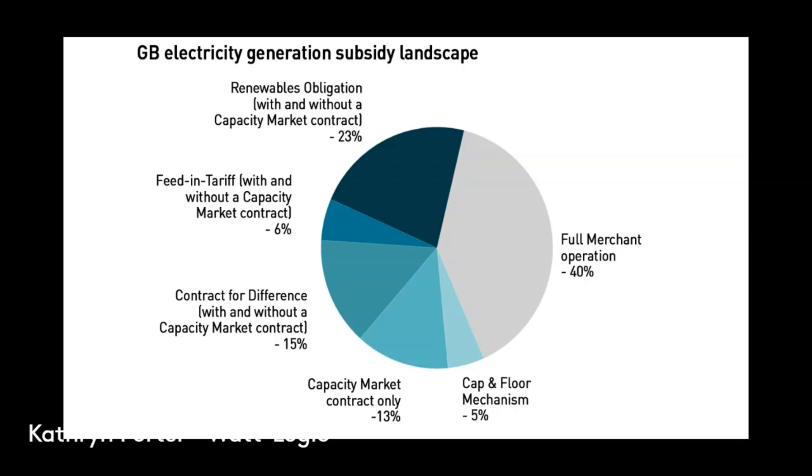All of these subsidies, really with the exception of the feed-in tariff, have some linkage with wholesale prices. The strongest linkage is with the contracts for difference, where there's a direct connection between the wholesale price and the CFD. This is the new subsidy for renewables — all new large-scale renewables that receive a subsidy receive a contract for difference. Both the feed-in tariff and the renewables obligation are closed to new projects. With the contracts for difference, you have a market reference price linked to the wholesale price of electricity, and you have a strike price. If the strike price is higher than the wholesale price, then customers — everybody — has to pay those generators the difference, which comes off our bills. And if the market price is higher than the strike, the generators pay that back, and that comes as a discount to bills.